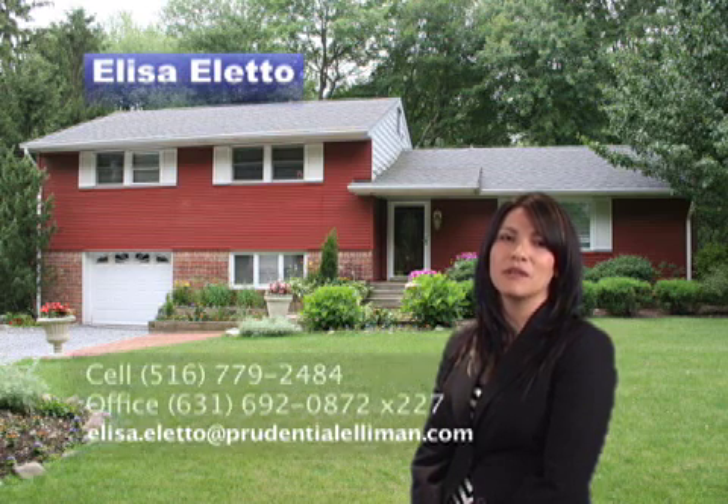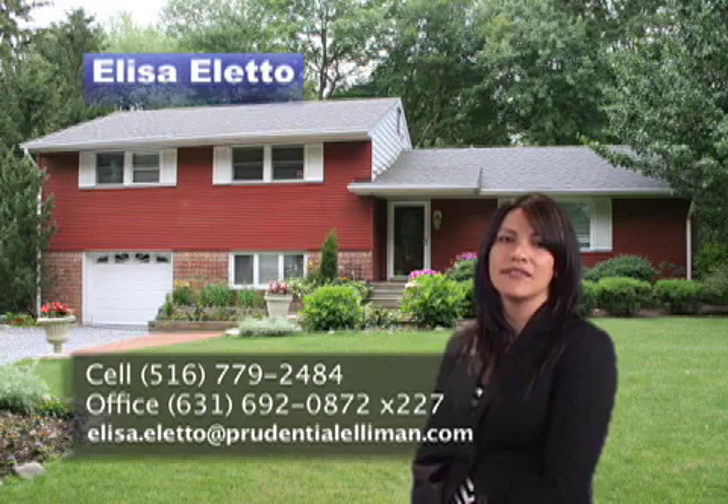Thank you so much for joining me. Please contact me for a personal tour. I can always be reached at 516-779-2484.